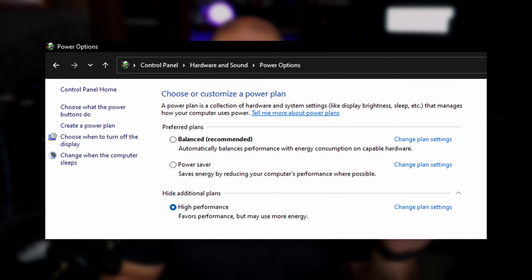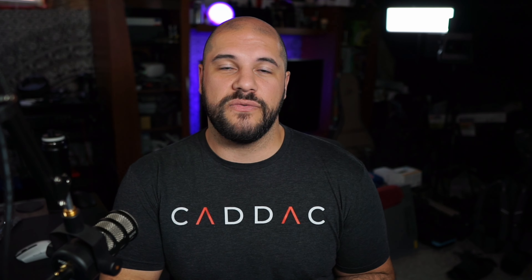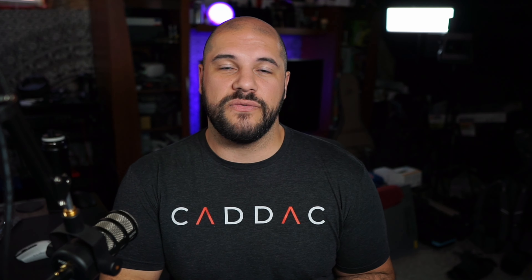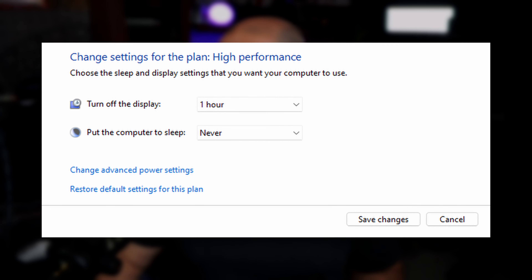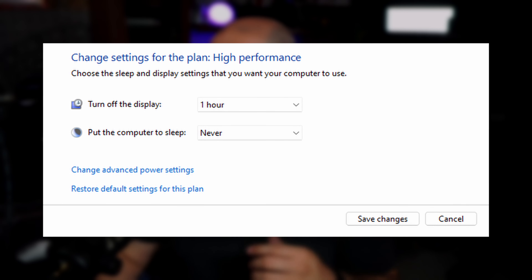The next thing I recommend is uninstalling bloatware. If you want to do it yourself, just go to 'Add or Remove Programs' within Windows and start uninstalling all the stuff that's pre-installed. Windows has gotten a little bad with this lately — they pre-install a bunch of apps and some pretty low-tier games. Go ahead and uninstall those; it clears up space and gets rid of all that extra bloat.